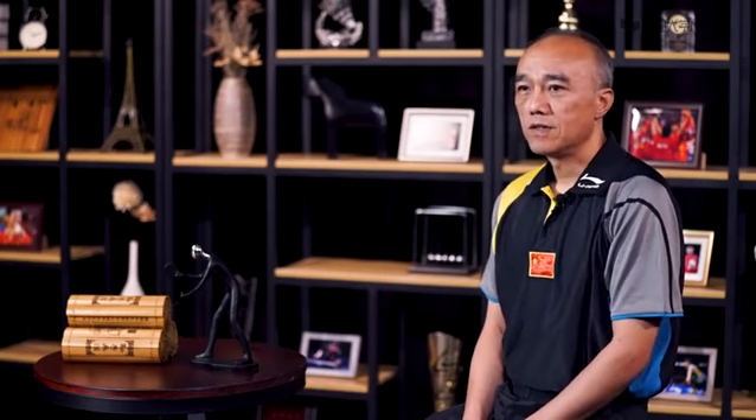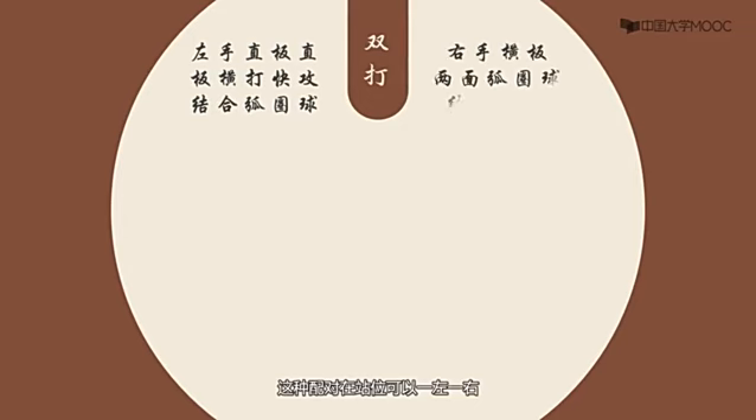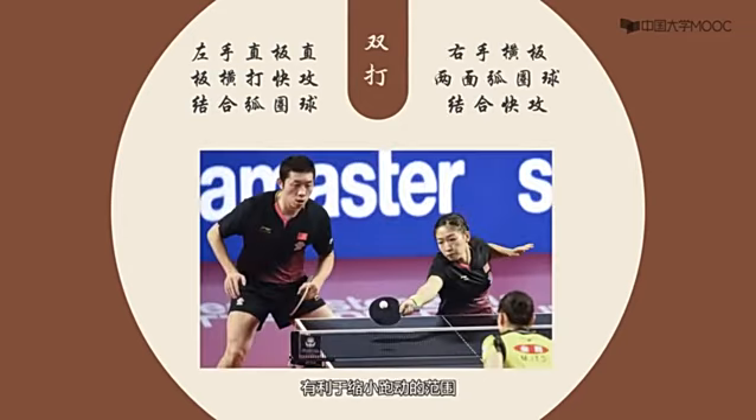在乒乓球双打配对上也是很有讲究的。同伴之间合作要默契，互相多鼓励，在技术上更能互为补充，都能把自己的特长发挥出来。一般有左右手握拍的配对，这种配对在站位可以一左一右，有利于缩小跑动的范围，充分发挥两人正手攻球的威力。也有打法风格的配对，例如一弧一削，一快一慢，以增加节奏变化，或者不同性能的球拍也可以配对。